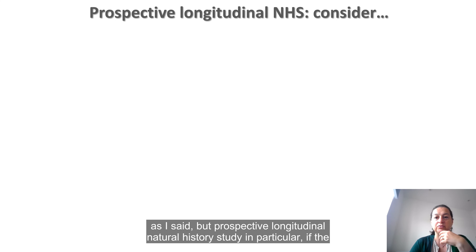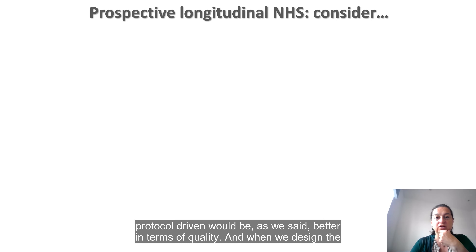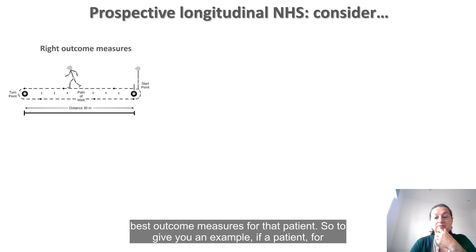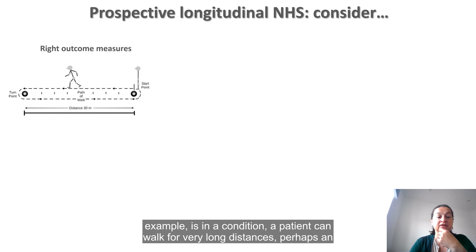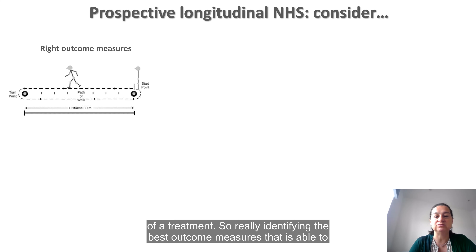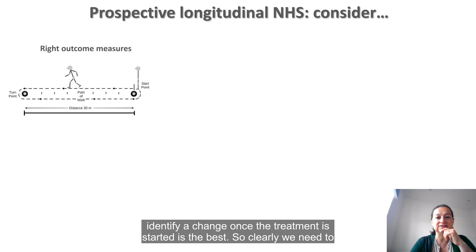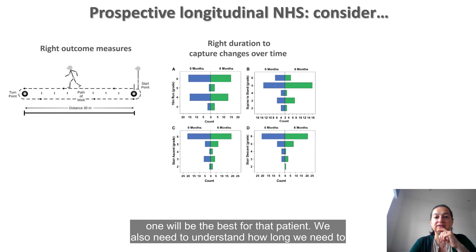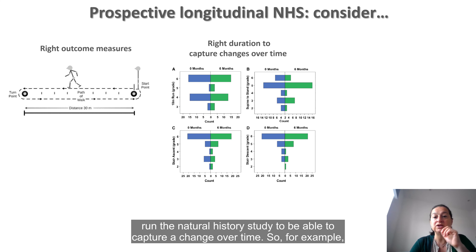Prospective longitudinal natural history studies, in particular if protocol-driven, would be better in terms of quality. When we design these studies, we have to identify which are the best outcome measures for that patient. For example, if a patient can walk very long distances, an assessment looking at short distances might not be appropriate because every patient will be able to walk that distance and you might not notice an effect of a treatment. Identifying the best outcome measure that can identify change once treatment is started is key. We also need to understand how long we need to run the natural history study to capture change over time. For slowly progressing conditions like recessive titinopathies, six months is often too short a time to see a change.